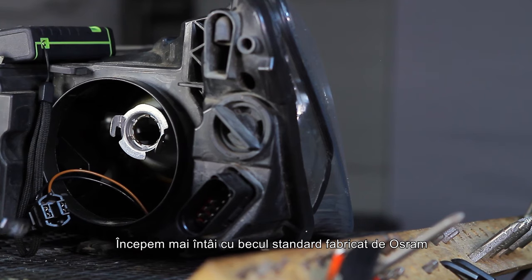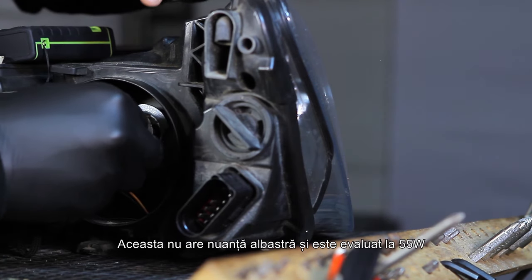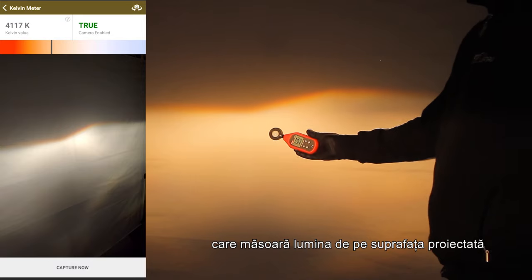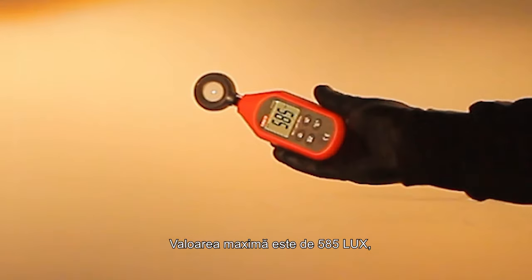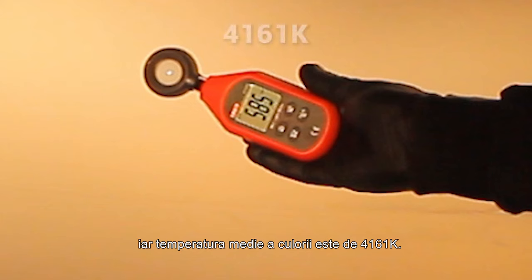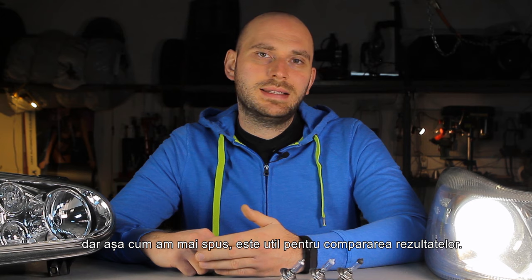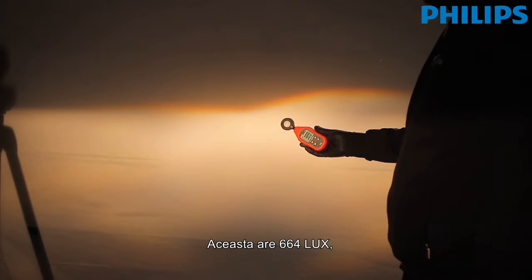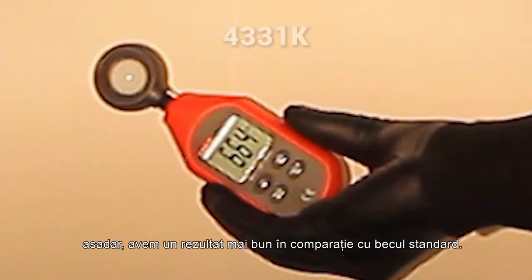First, let's start with the standard bulb made by Osram using the projector headlight as a control measurement. This has no blue tint and is rated at 55W, just like the other products tested today. On the left of the screen you can see the color temperature meter measuring the light on the projected surface. The maximum reading is 585 lux and the average color temperature is 4161 Kelvin. Next is the product from Philips, which has 664 lux and an average color temperature of 4331 Kelvin — a better result compared to the standard bulb.